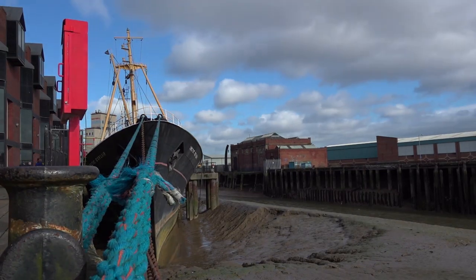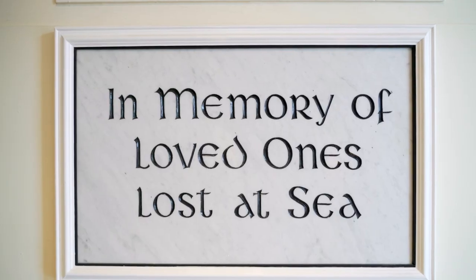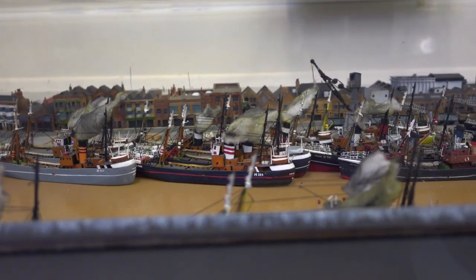Now we're down at the waterfront, standing in front of the Arctic Corsair, which is a fishing trawler that used to fish way up in the North Atlantic. We're meeting up with Derek and Wally, two guys who worked as fishermen for a long time. According to Wally, over 900 trawlers left Hull and never returned, and over 6,000 of these fishermen were lost at sea — including his father and two uncles.